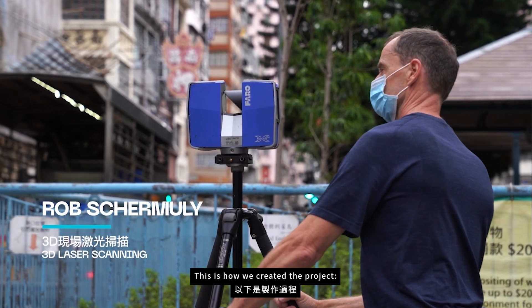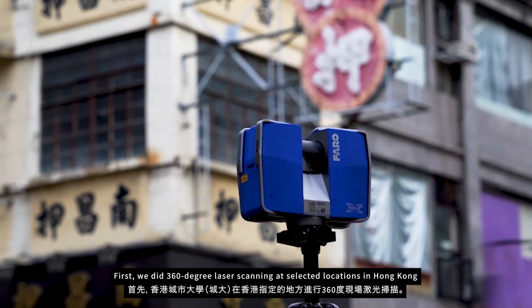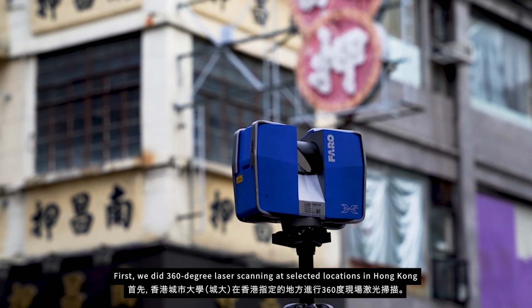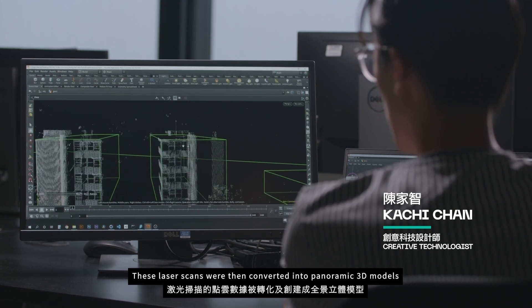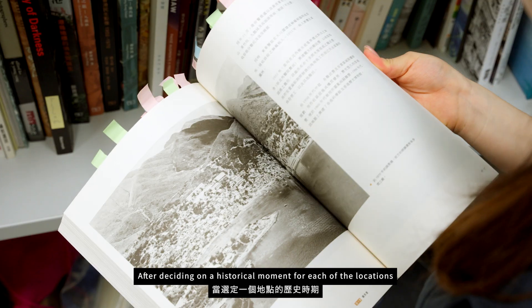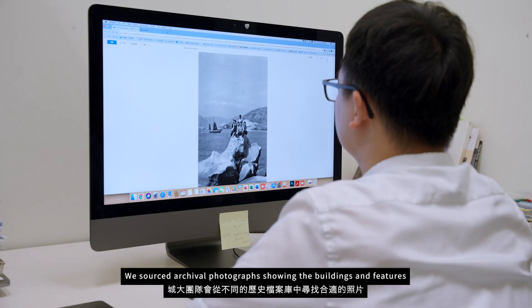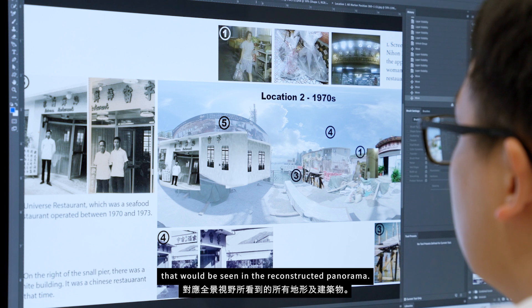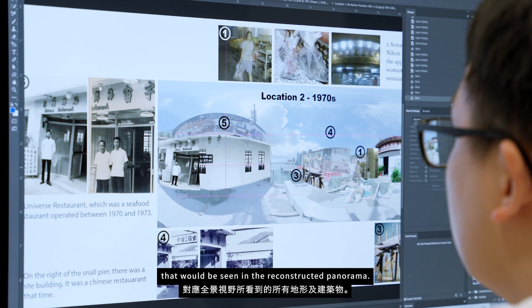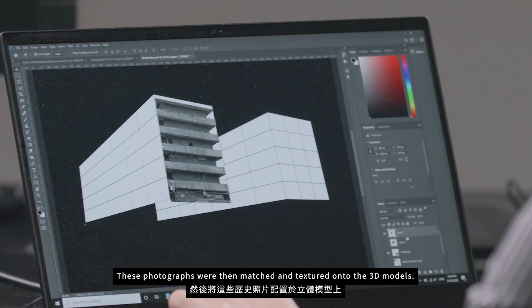This is how we created the project. First, we did 360-degree laser scanning at selected locations in Hong Kong. These laser scans were then converted into panoramic 3D models. After deciding on the historical moments for each of the locations, we sourced archival photographs showing the buildings and features that would be seen in the reconstructed panorama. These photographs were then matched and textured onto the 3D models.